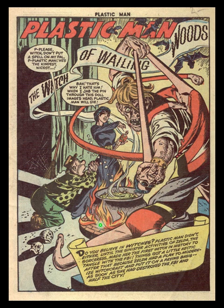Behind that we have the cauldron and the fire and Woozy Winks, Plas's sidekick. And behind these items we have the sexy witch of Wailing Woods, who's getting ready to plunge a needle into a voodoo doll of Plastic Man. Notice coming up from the cauldron, we have tendrils of smoke rising up and they come behind the witch's head in this beautiful abstract pattern.